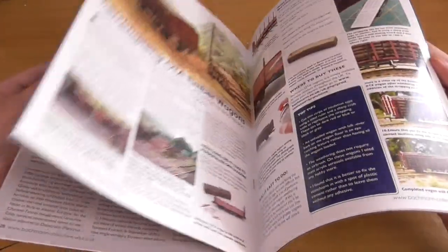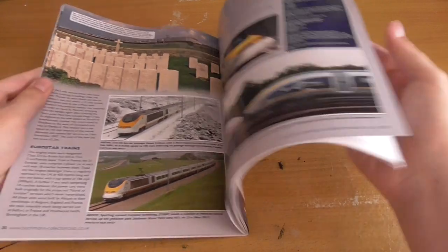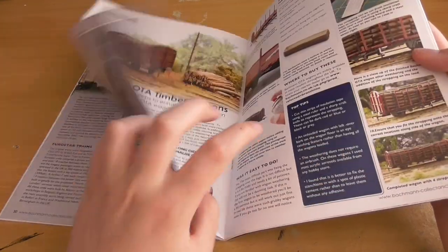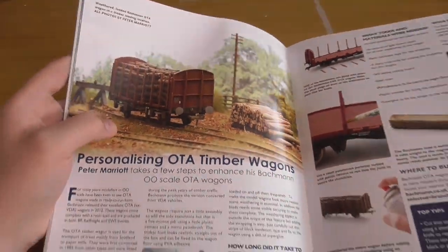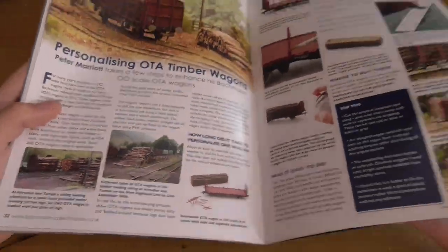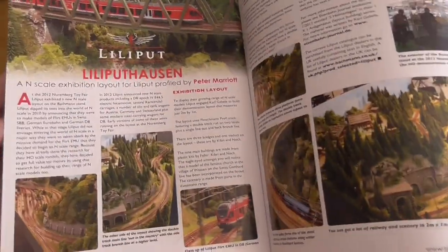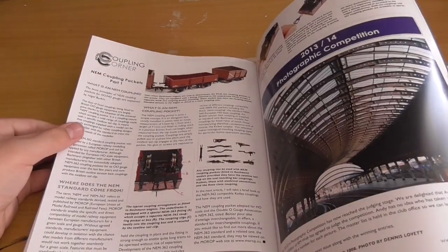Then a whole article about Eurostar. Now if you prefer older steam or early diesel you won't even look at this, but I have read it and it's a very good read. There's the new Eurostars - hopefully being delivered sometime next year. Personalizing OTA timber wagons - I do have an OTA timber wagon, it's a Hornby one though. It's basically weathering it and adding a load - looks quite nice. And West Country and Battle of Britain classes, another very good read if you're that way inclined.